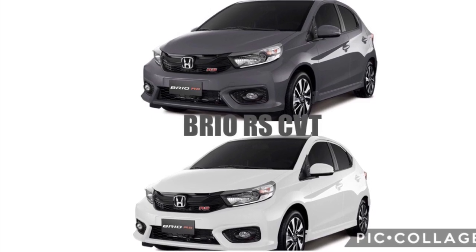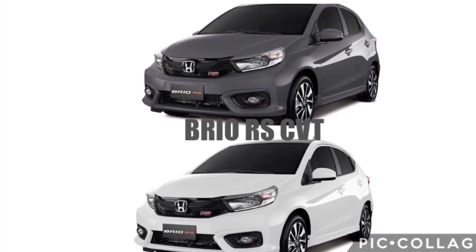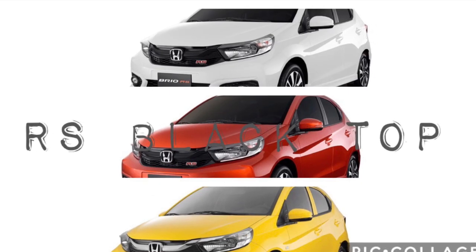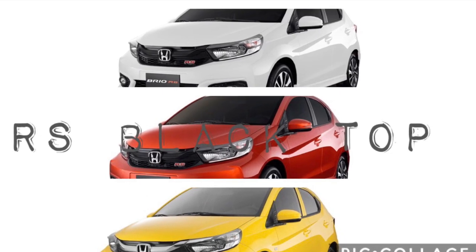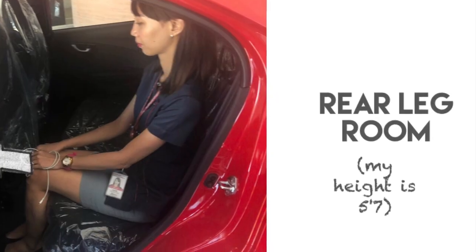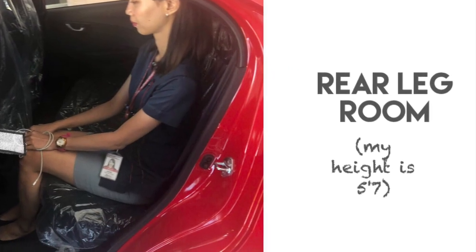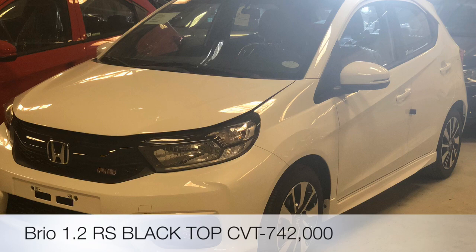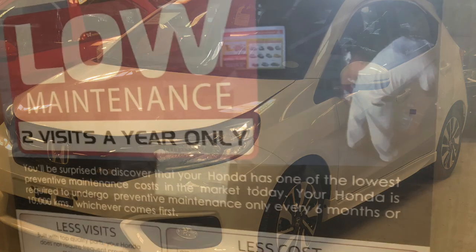Exclusive colors for the RS are Modern Steel Metallic and Tafeta White, while colors for the RS Blacktop are Tafeta White, Phoenix Orange, and Carnival Yellow. Currently, the Honda Brio 1.2 RS is priced at 737,000 pesos, while the Blacktop variant is at 742,000 pesos.